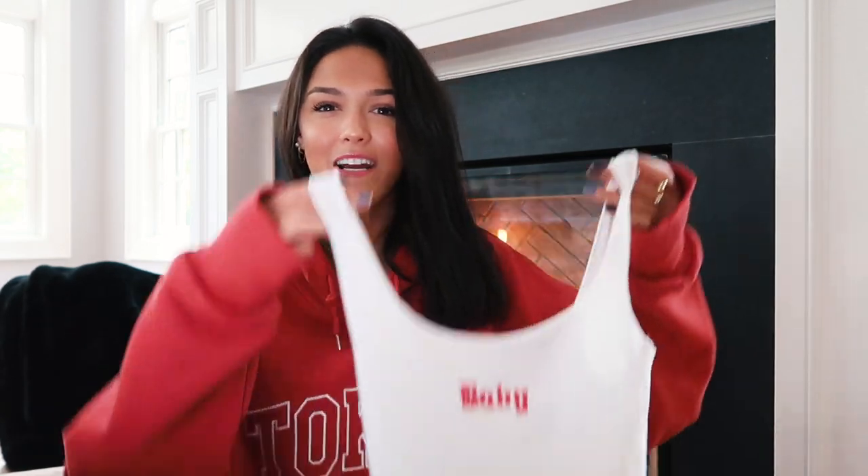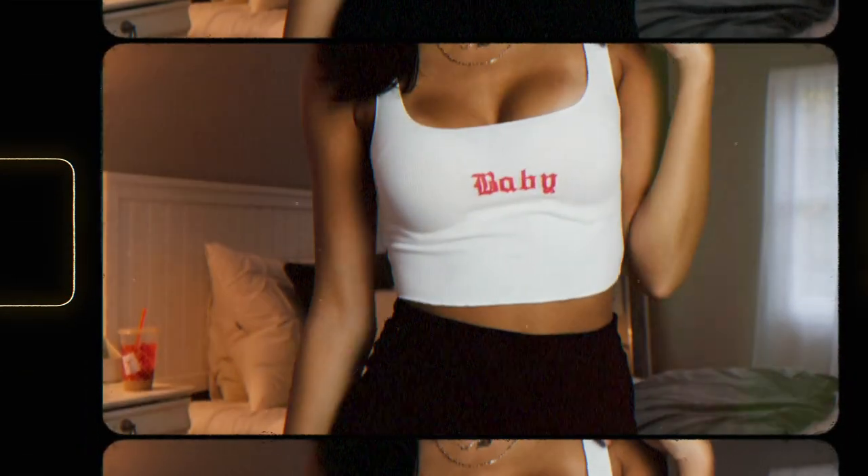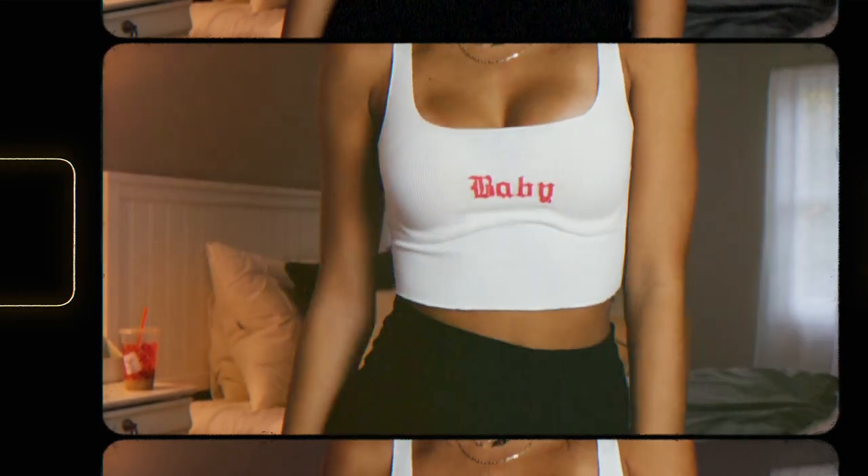On the complete opposite end of the spectrum, something I've been eyeing on the Princess Polly website for almost exactly a year now is this tank top. Everyone I've shown it to, their first reaction is 'oh my god, that's so you.' It's a plain white tank top with red writing on the front that says 'Baby.' It's an incredibly flattering cut, especially for your chest area, and it's a very soft material — nothing too bulky.